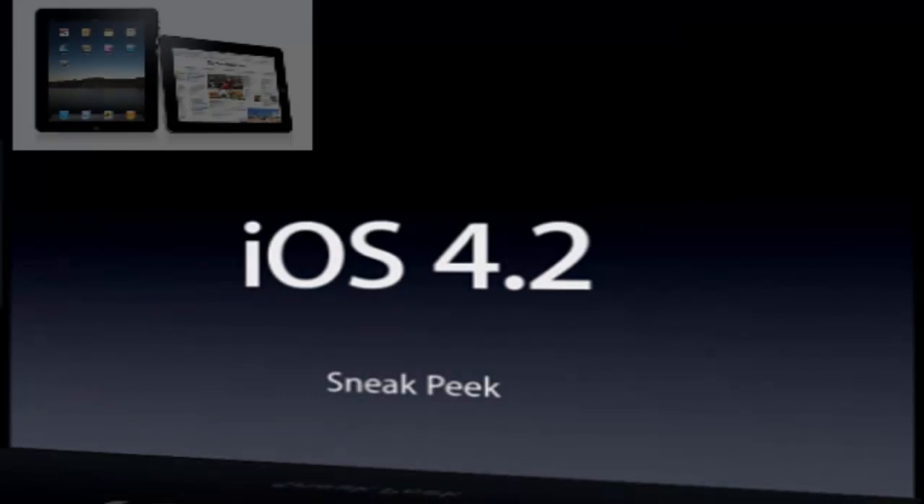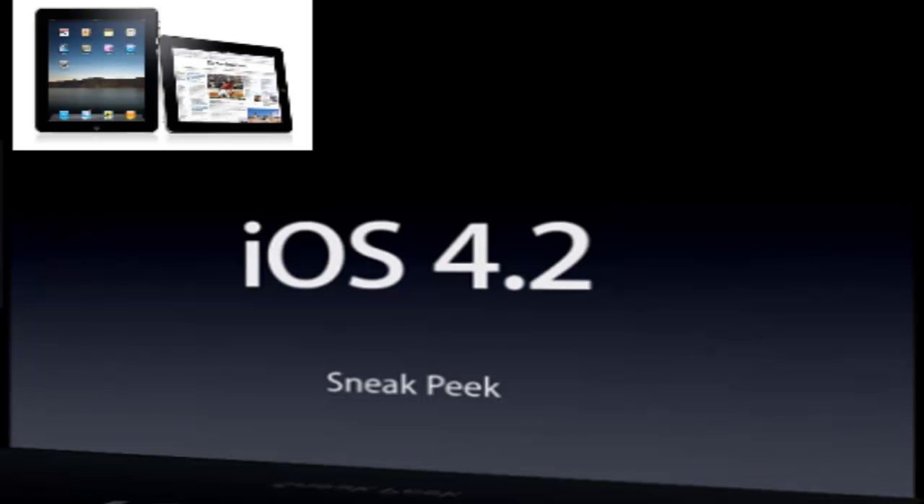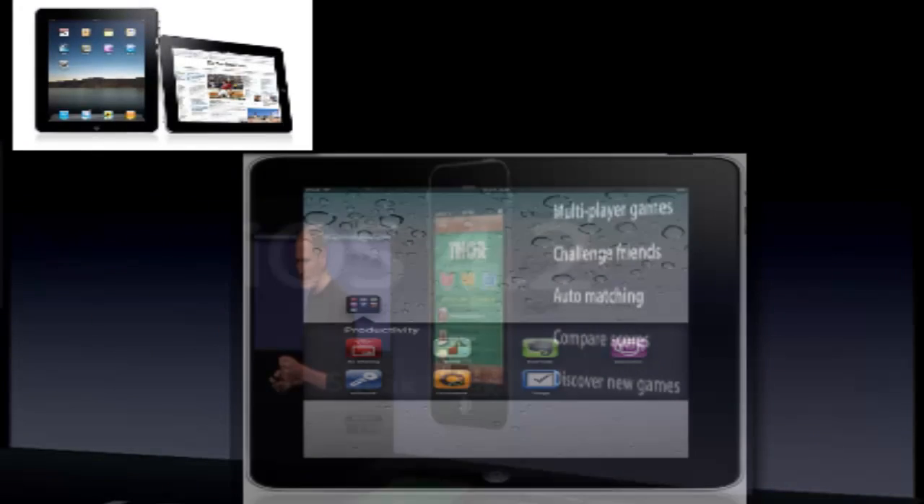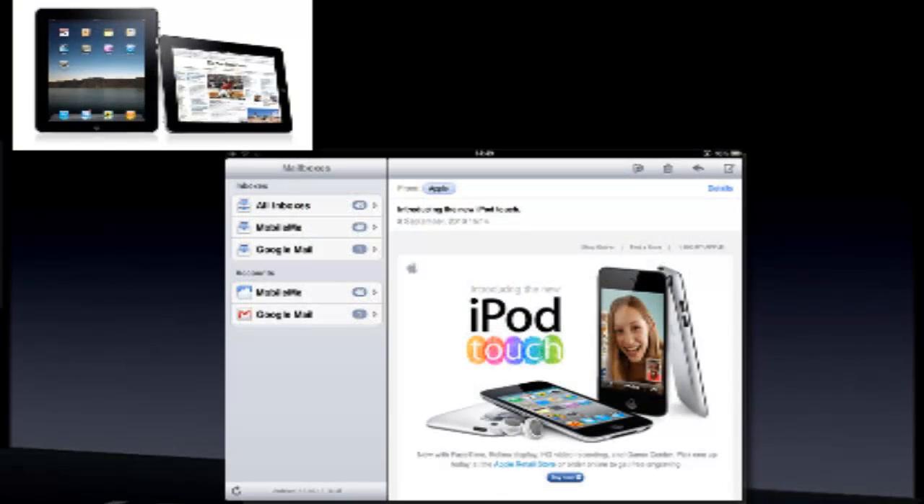iOS 4.2 is mainly for the iPad. It brings it up to speed with the iPhone 3GS, the iPhone 4, and iPod Touch 4. It brings multitasking, Game Center, folders, Unified Inbox, AirPlay, and AirPrint.